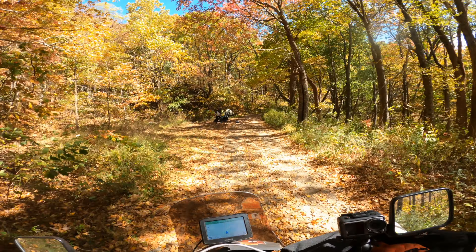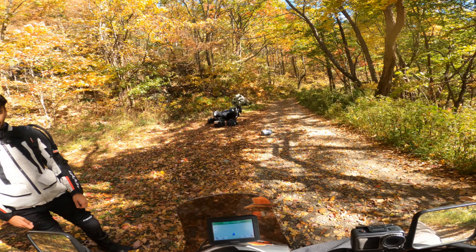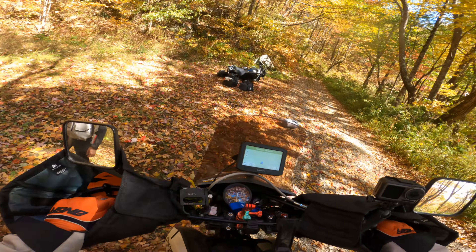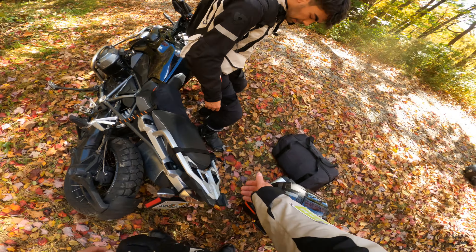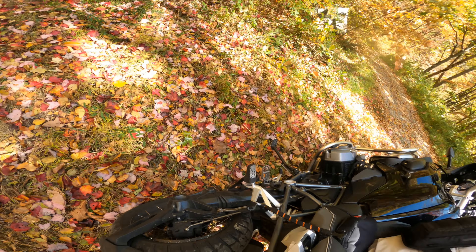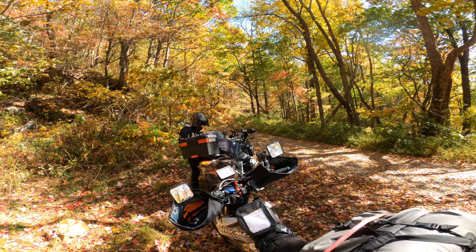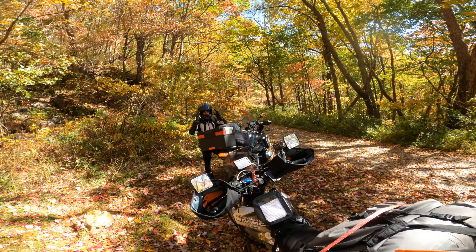I pulled up to Gabriel. He was okay, just had a tip-over. I helped him figure out how to get his bike back up — with both of us on the uphill side and his kickstand out, it was fine. No worries, beautiful bike. Even with all my gear on, a fallen bike is heavy, so I can only imagine what it's like to pick up a big adventure bike solo. We sorted out who'd lead and headed off.